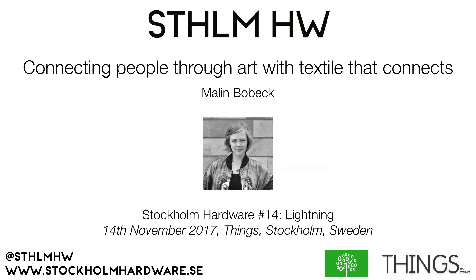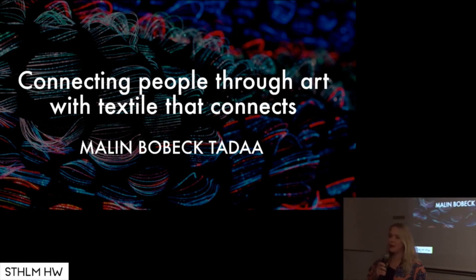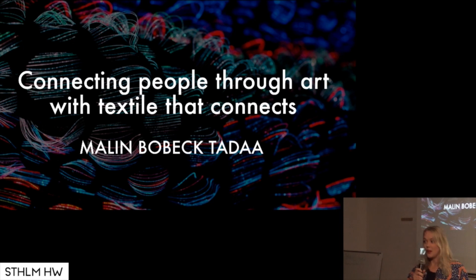Hello, everyone. Thank you for having me here. My name is Malin Bobek Tadda. It used to be only Malin Bobek, but I got married this summer and then we added Tadda to our name. We just felt that that suited us.